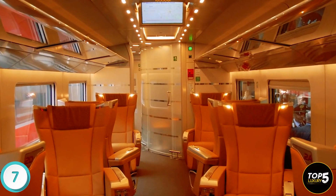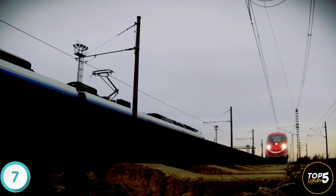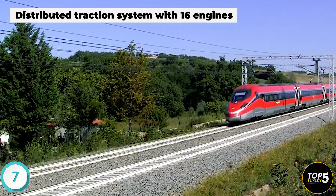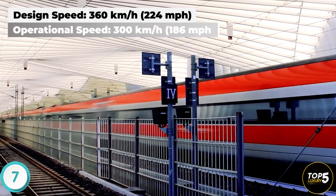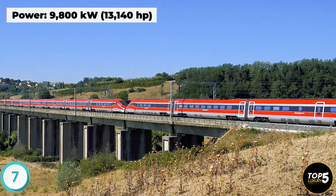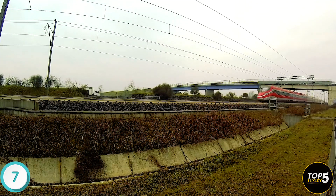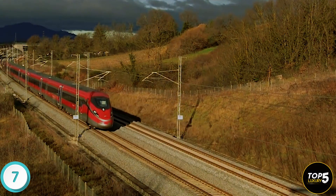Free Wi-Fi access is available throughout, and on-board monitors display constantly updated travel information and news. Designed to travel on all European high-speed networks, the train features a distributed traction system with 16 engines and a top commercial speed of 360 kilometers per hour; however, its operational speed is set at 300 km/h on the Italian network. In coming years, the Frecciarossa 1000 will also be available in Spain through a contract signed with Hitachi Rail and Bombardier, providing 23 new train sets to private Spanish rail operator ILSA.